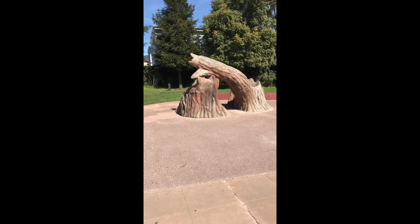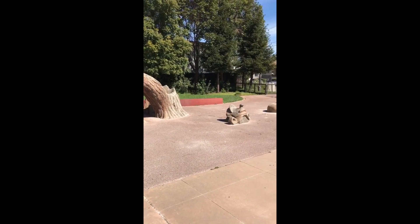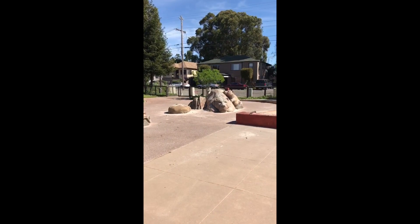A Rancho California themed playground is a great place for the little ones to let out some energy while enjoying the fresh air at the historical park.